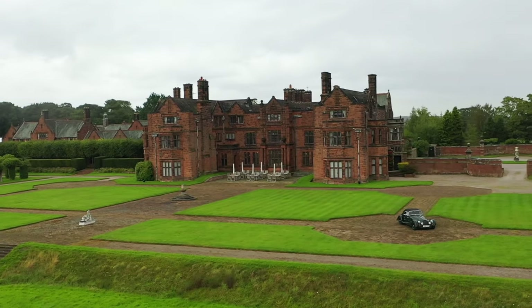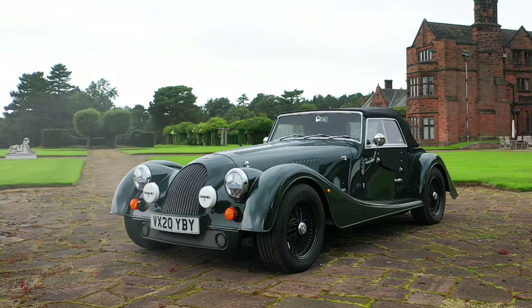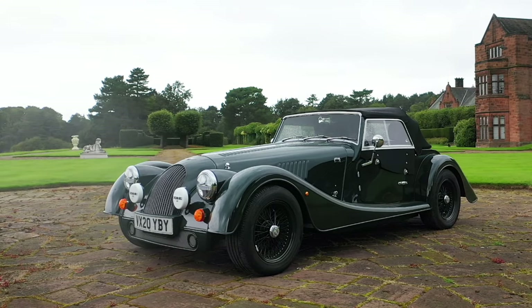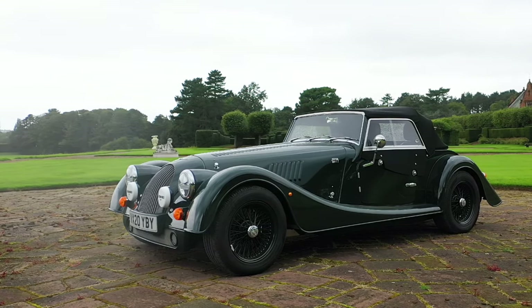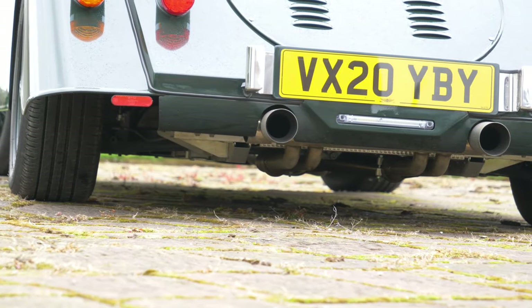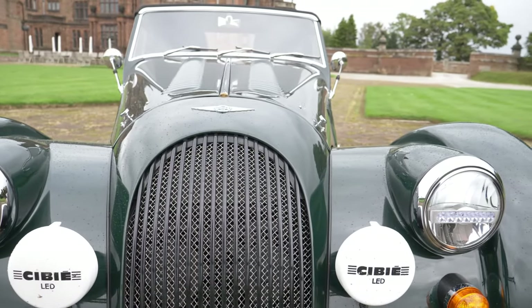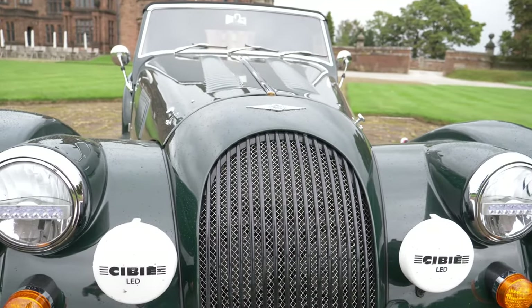Right here is the all-new car — and yes, I'm being serious, this Morgan Plus 4 is new. It may look like almost every other car in Morgan's long and unchanging history, which is a good thing, yet this is a clean sheet design and every component, bar some of the chrome fittings, is 2020's new.